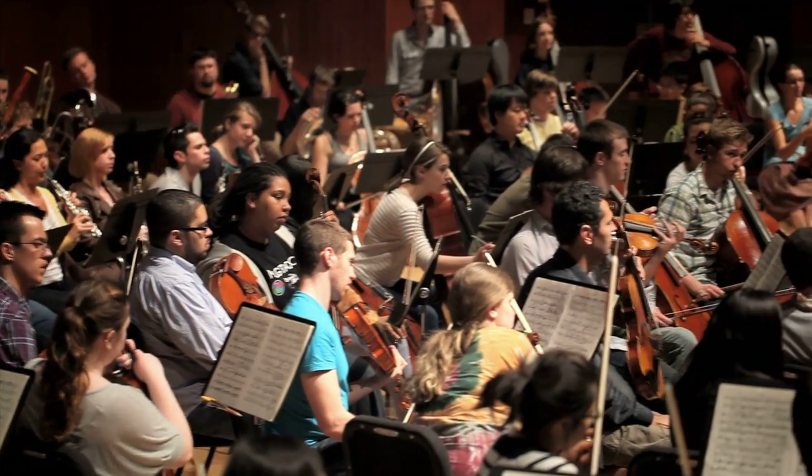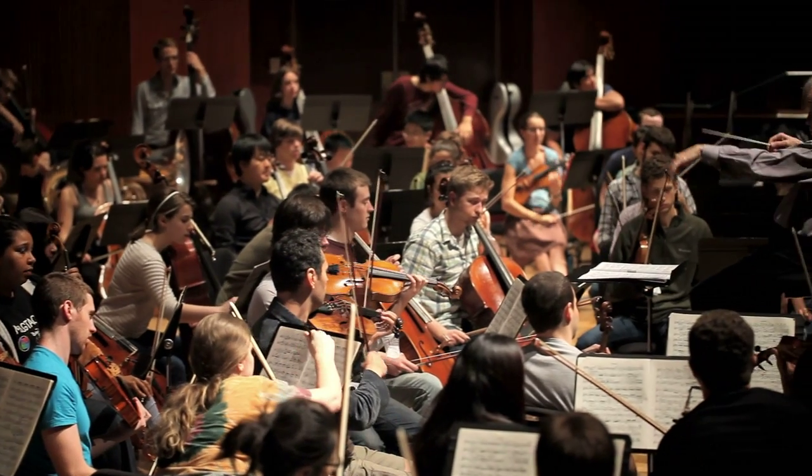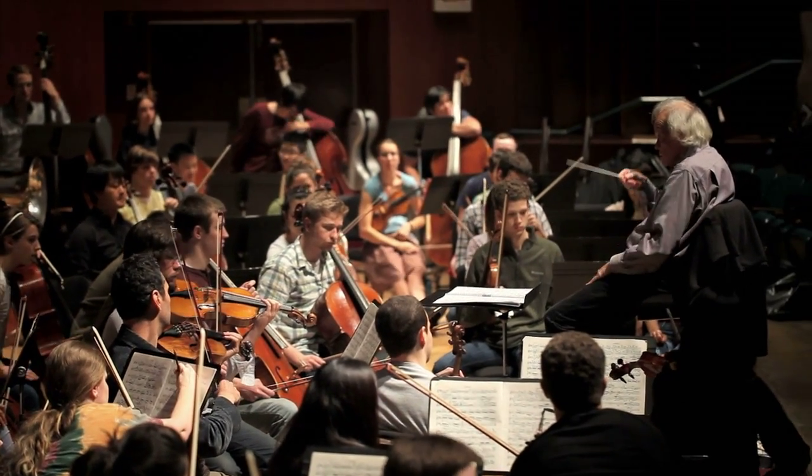These are very gifted students who work very, very hard. We come together in late August not knowing each other at all and form an orchestra seemingly out of thin air. We work very hard throughout the year.